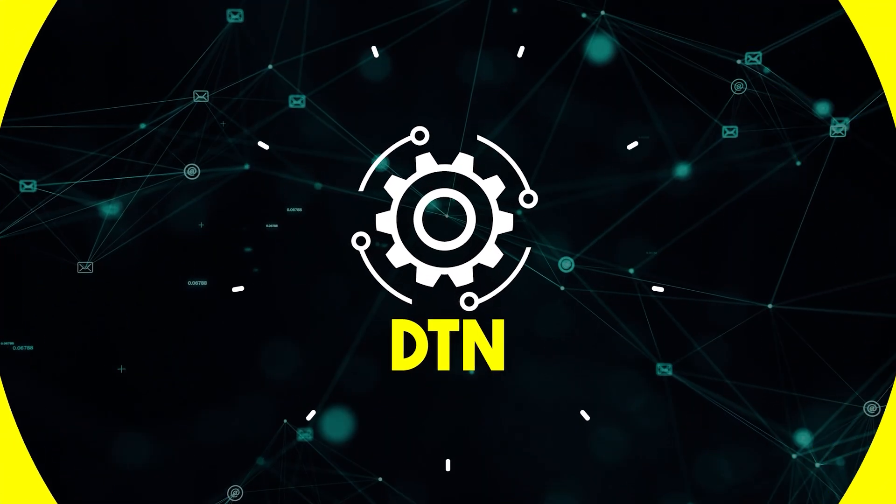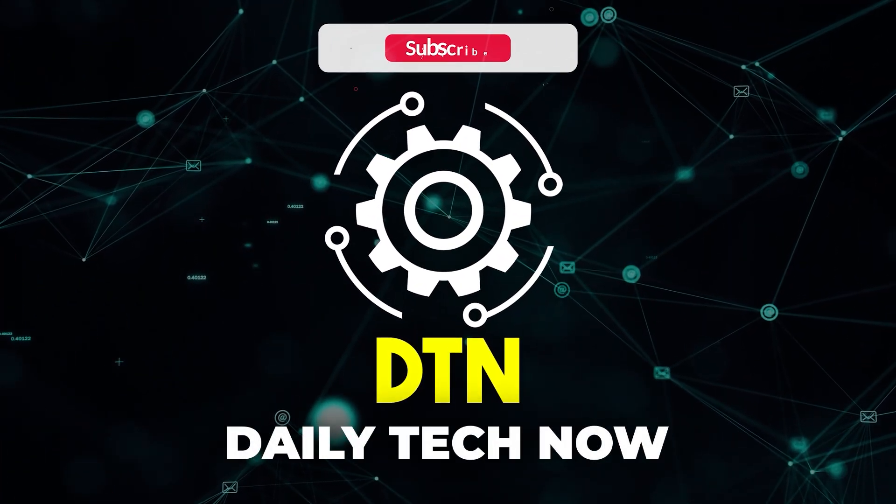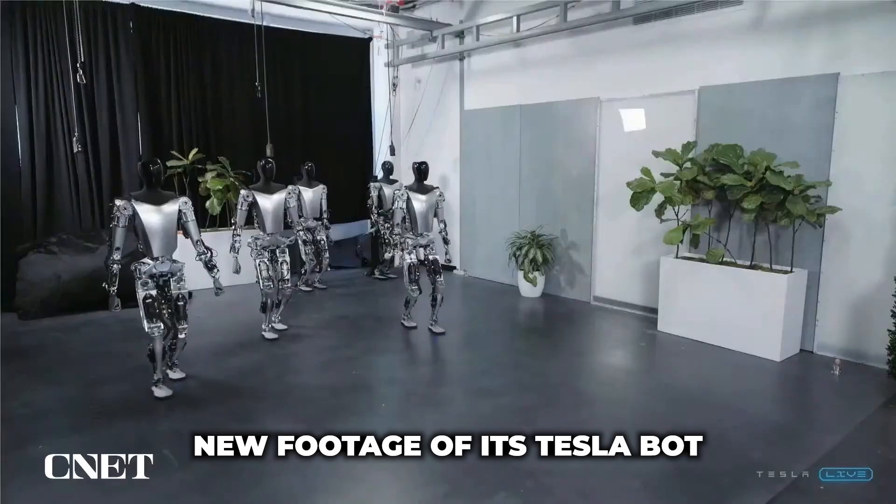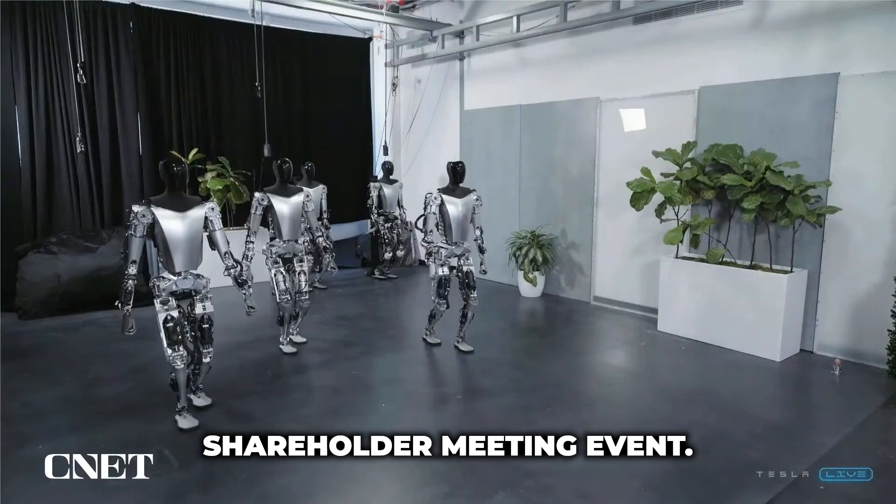This is Daily Tech Now, where we cover breaking news in the tech industry every day. In today's news, Tesla has unveiled new footage of its Tesla bot during its annual shareholder meeting event.